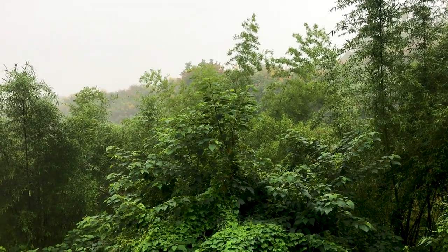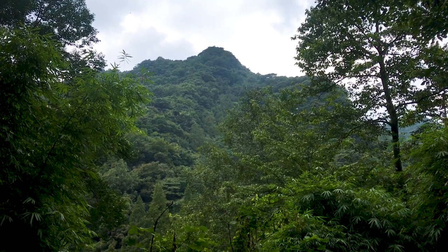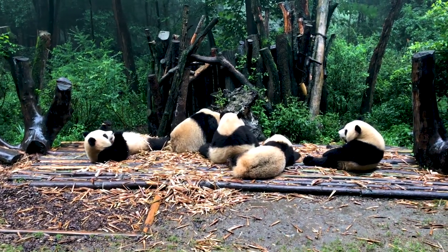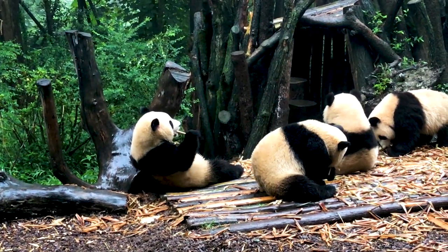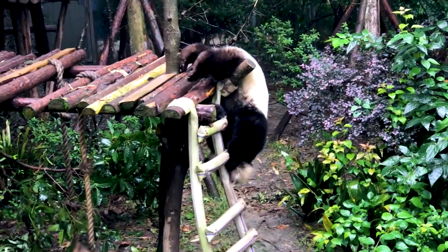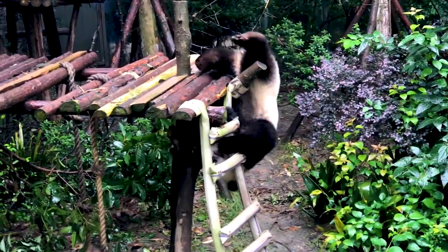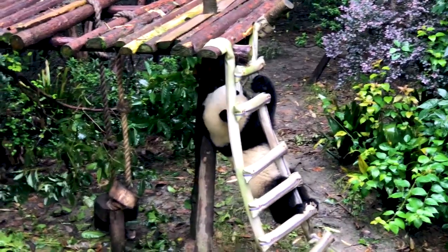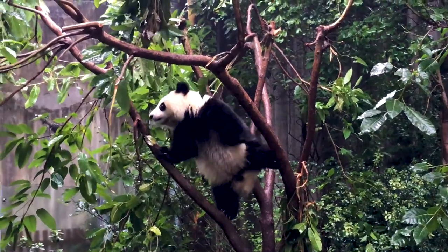Having visited the pandas' habitats and not seen any pandas, we headed to one of the best locations to see these gentle giants — the research base for panda breeding on the outskirts of Chengdu. This facility was founded in the 1980s to help protect and conserve giant pandas, and to date it's bred nearly 300 pandas. They have a partnership with a reintroduction facility nearby, where pandas are released back into the wild in their natural habitat, and numbers are slowly increasing, which is really good news.